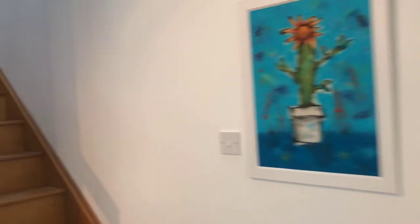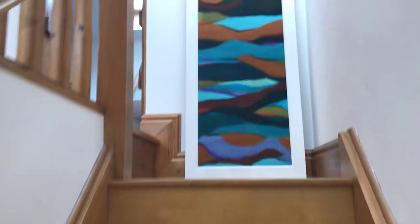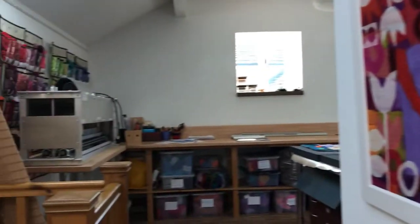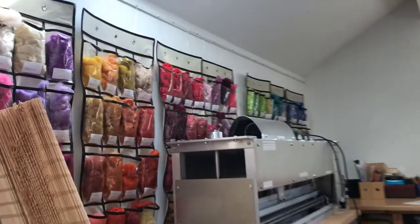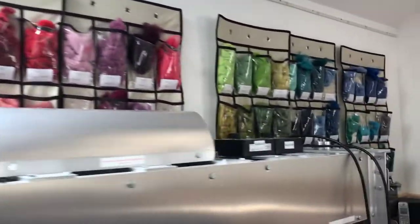I will just take you upstairs for a quick peep. This is where I actually work. To the left is the Merino wool — absolutely gorgeous colours, brilliant for backgrounds.